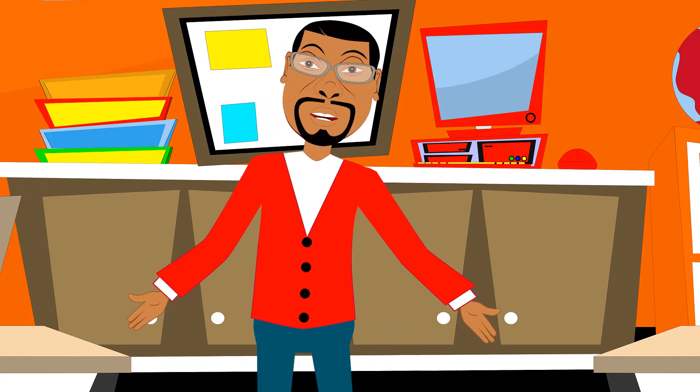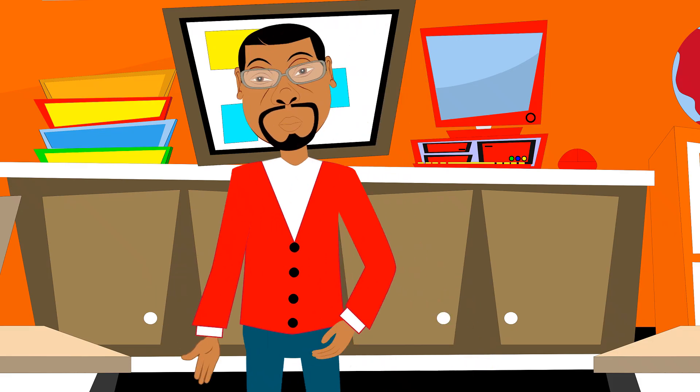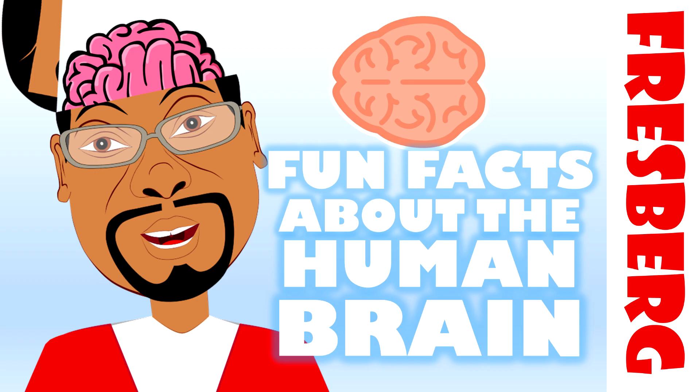It is time to have fun learning, and today I have an amazing lesson about a part of the human body that helps us all think, with fun facts about the human brain.